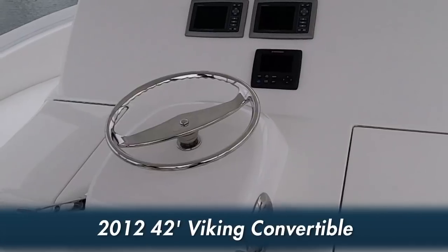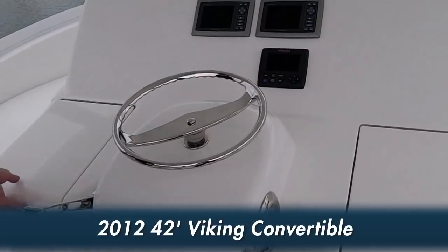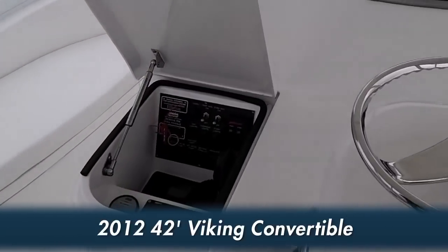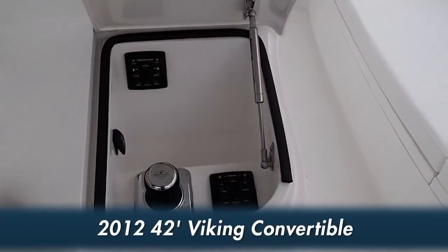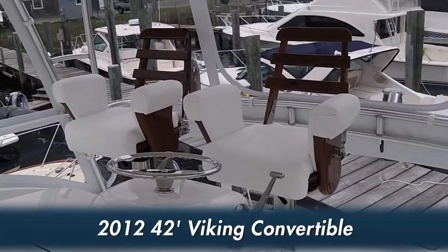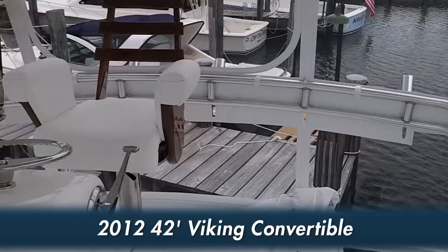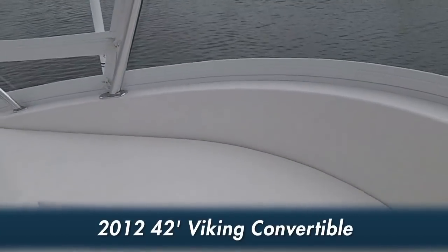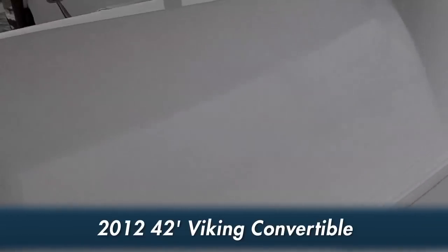Business and pleasure merge on the flying bridge with a tournament-style center console helm that affords great visibility and practicality. Recessed compartments house accessory switches to port and a pod system joystick control to starboard. A pair of Murray Products helm and companion chairs with teak ladder backs nicely complements the port side, forward lounge, and starboard side seating.